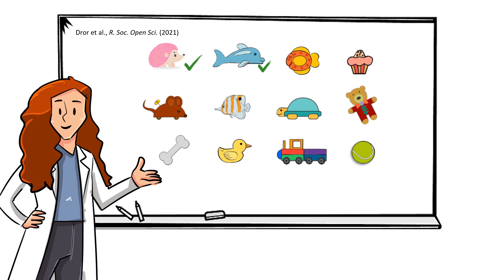The dogs astonished everyone and proved that they could learn the names of between 11 to 12 new toys.